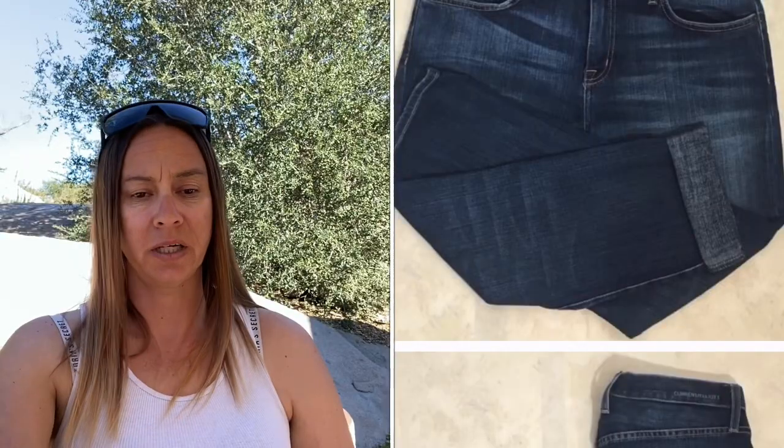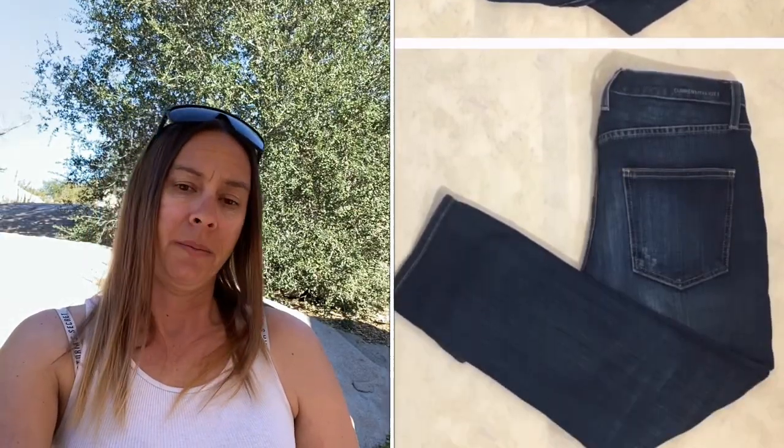Next is this pair of Current/Elliott Boyfriend Loved ankle skinny jeans, size 27. I paid $6.99 for these, accepted an offer of $25, Poshmark took $5, and I made $13.01.